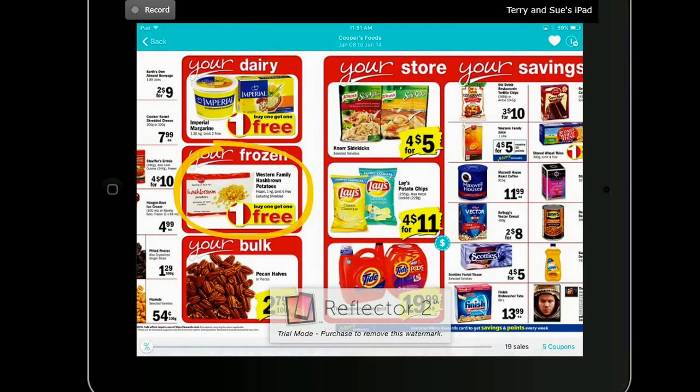The hash browns were $3.19 for a kilogram, so you would get two kilograms for $3.19, which is a good deal — I would have bought it. However, it has weed in it, so I'm going to have to pass. But that's all you do: you click on it once to circle it, click on it again to uncircle it.